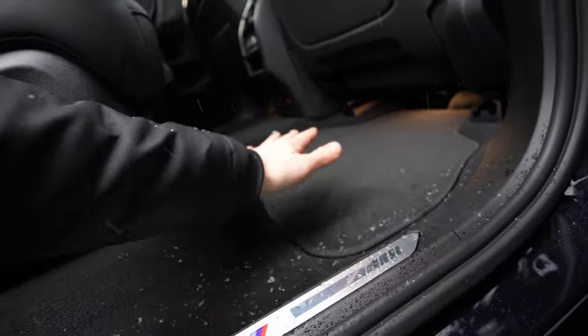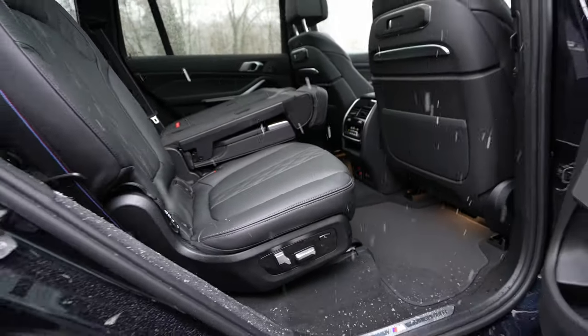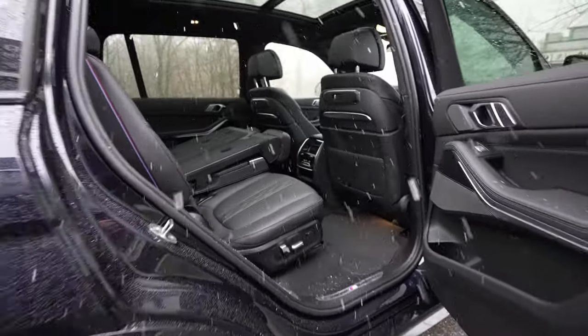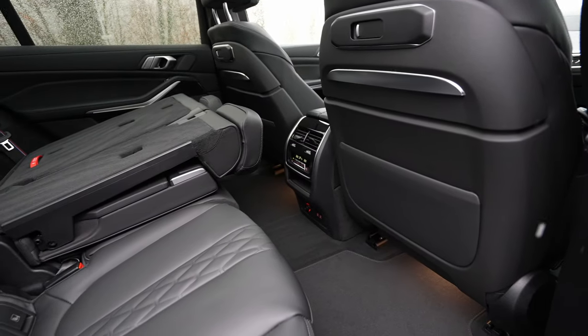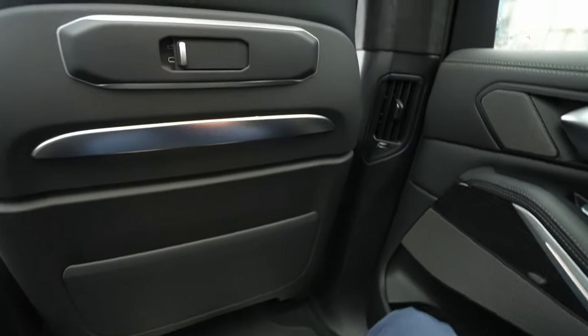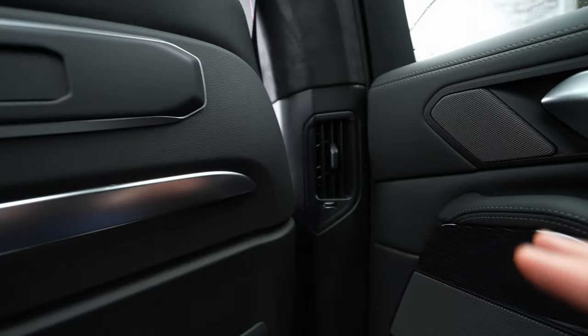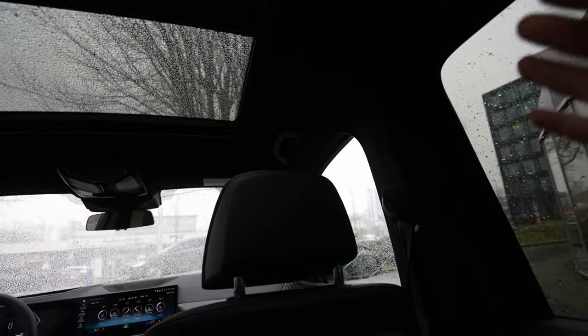At the door entry you have the M badge with LED illumination — it looks phenomenal at night. There's a flat sill so entry is easy, and the transmission tunnel is practically non-existent in the second row. Inside, there's alcantara on the roof lining from the B-pillar upward, and hooks for hanging items — incredible quality throughout.